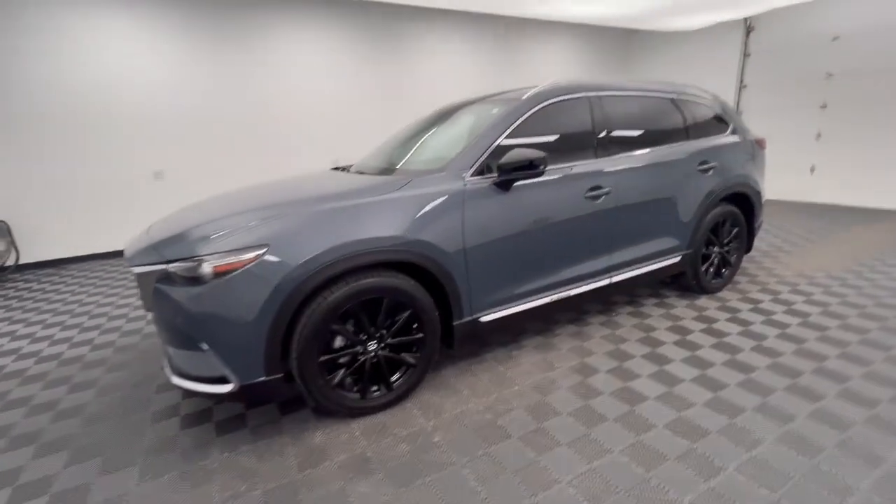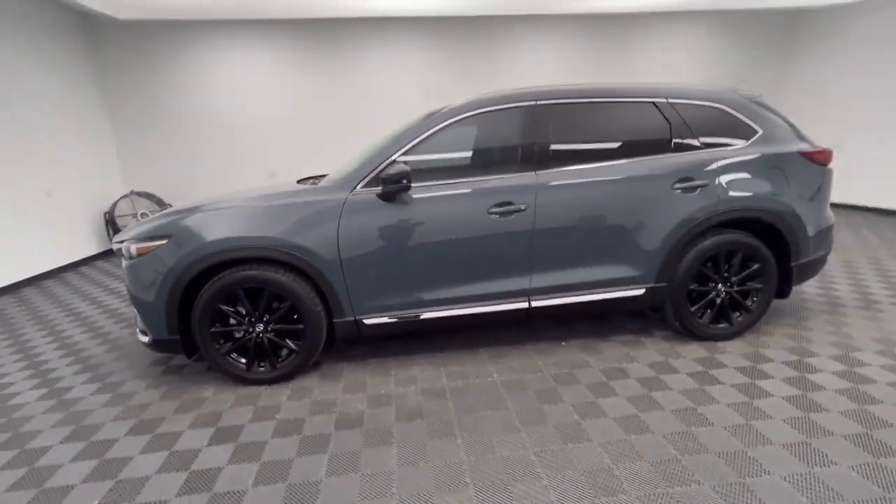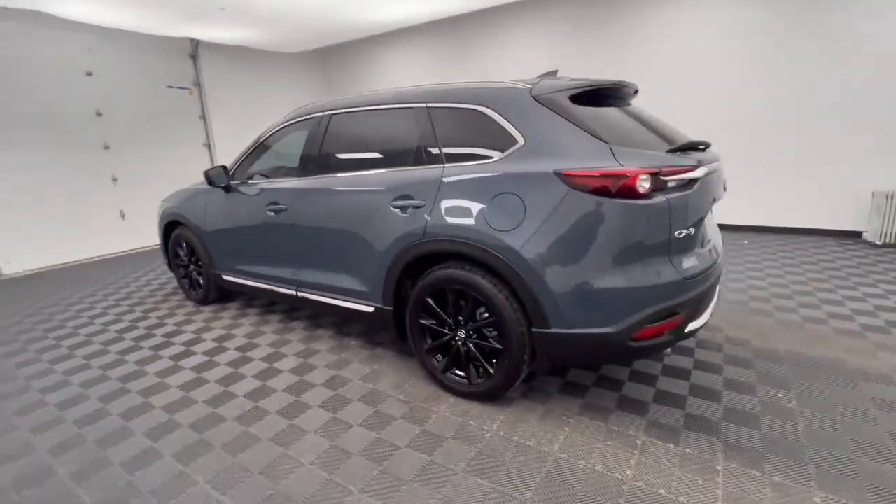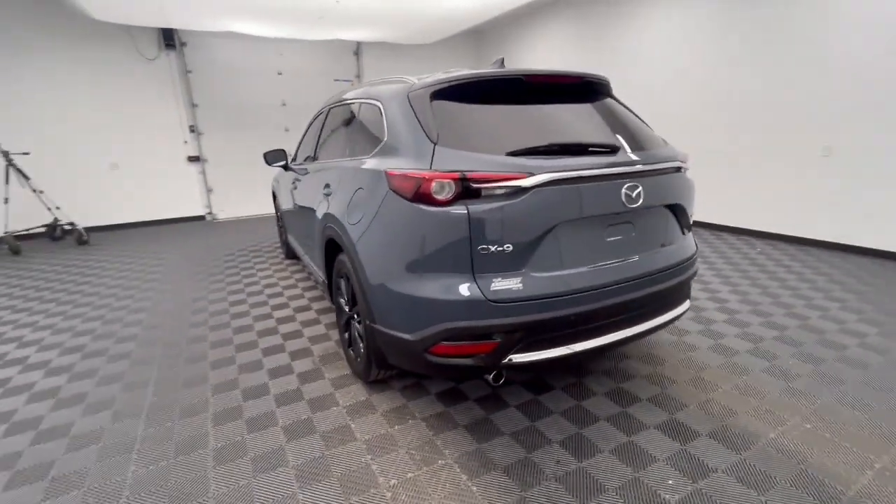Look no further than the 2021 Mazda CX-9. This vehicle is an outstanding buy with fewer than 45,000 miles on the odometer.